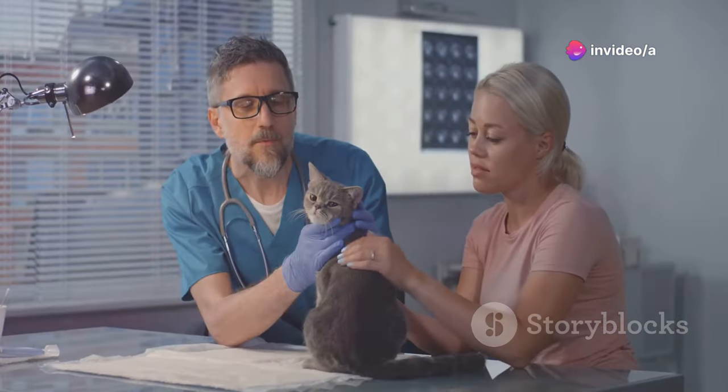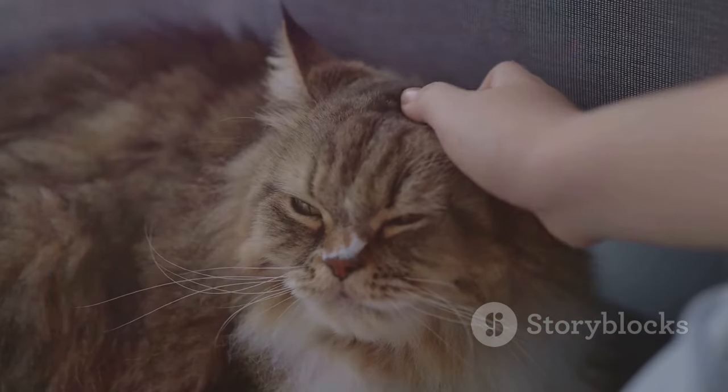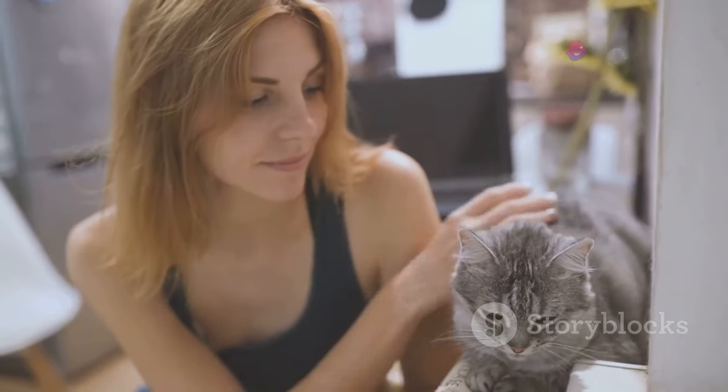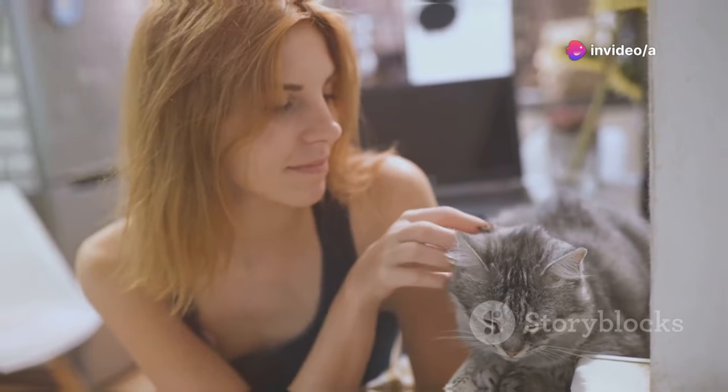Welcome to our channel. Today we're discussing 12 critical signs that your cat may be dying. Recognizing these signs early can provide the best care for your beloved pet and give you more precious time together. Let's take a deep breath and dive in. Understanding that early detection can make all the difference.